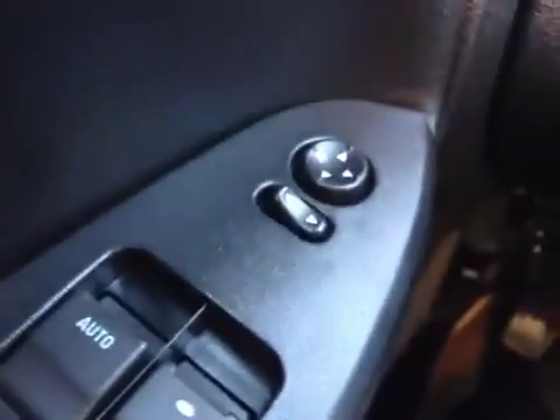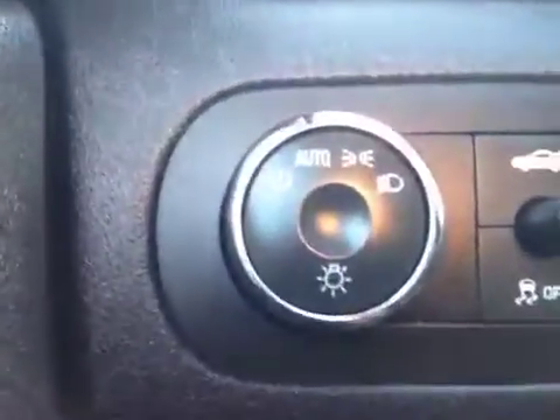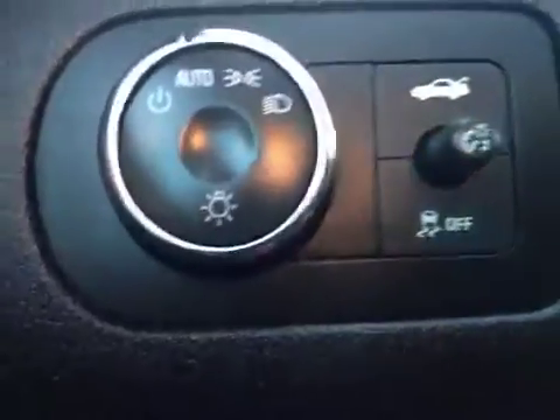As you can see, we have child safety locks, power windows, power mirrors. It also has power door locks. We have automatic headlight settings, traction control and power trunk release.